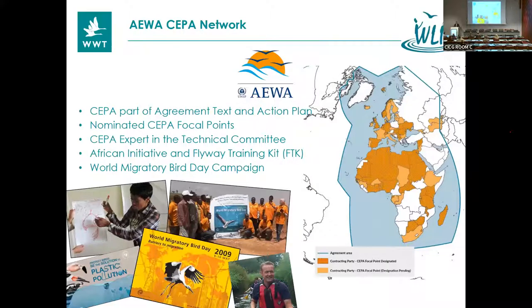Next, I'm going to call on Sergey, who will talk about the AEWA CEPA network. We recently had the AEWA MOP in Budapest, which was a great opportunity to discuss that further. Thanks a lot, Chris. Good evening, everyone. My name is Sergey Dereliev, and I'm head of science, implementation, and compliance. I'm here to speak on behalf of my colleague Florian Kyle, who couldn't make it to the COP. We have only one slide, so I'll keep my intervention short.